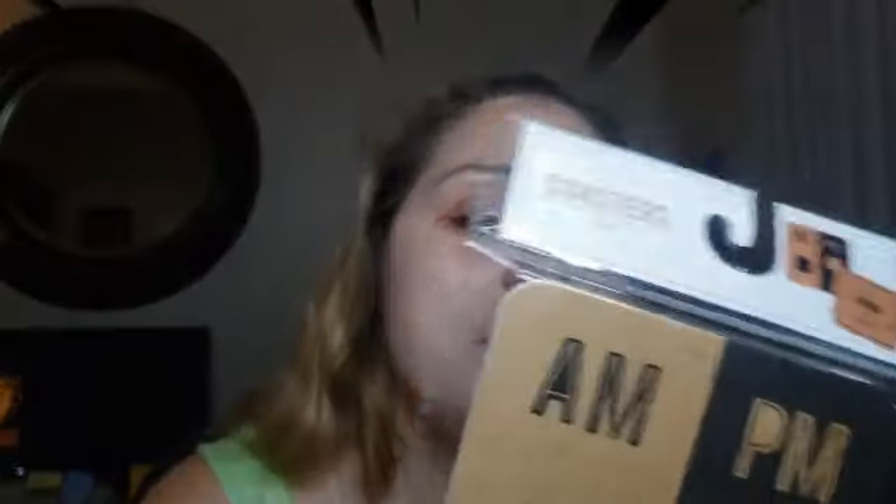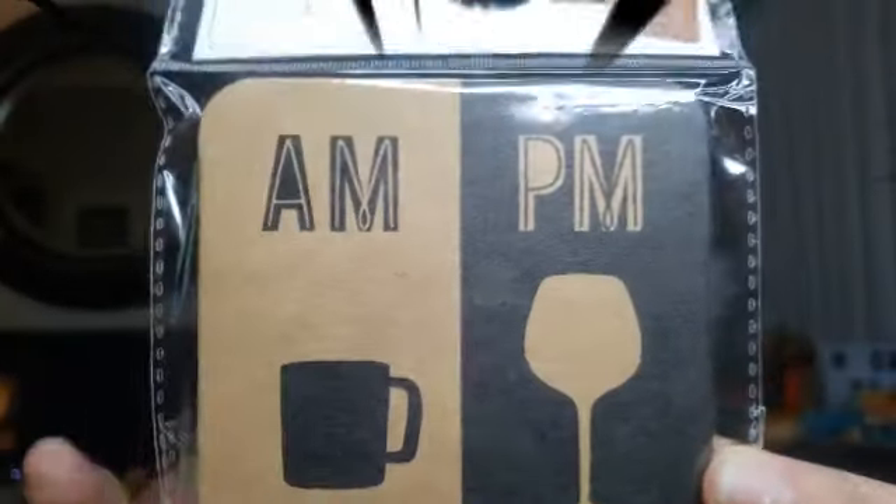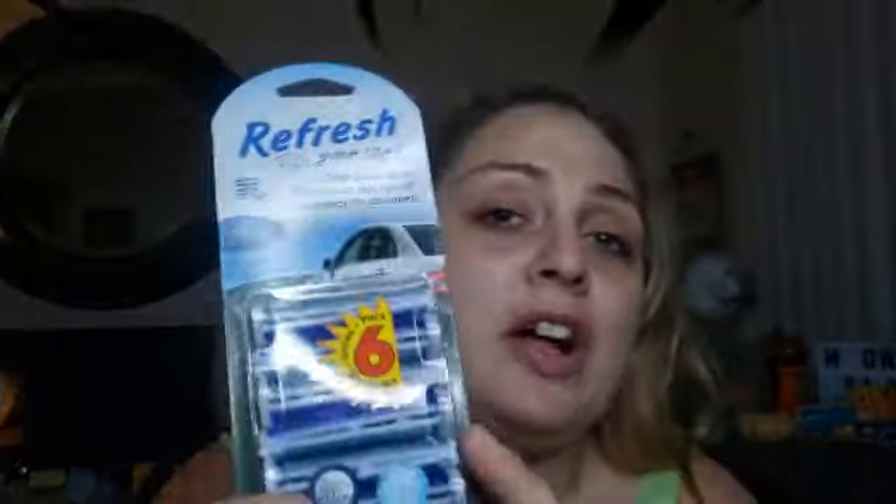I thought these coasters were so fun to have in our room for when we have water or a glass of wine watching a movie. There are four coasters — one says 'AM and PM' — and they're a dollar. This one says 'I'll Drink to That,' which totally fit me and my boyfriend. I also got car refreshers — they smelled really good, you get six for two dollars.